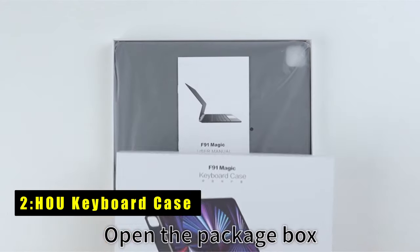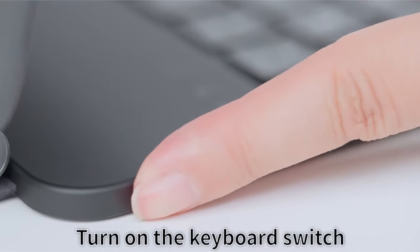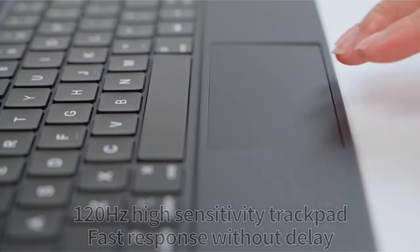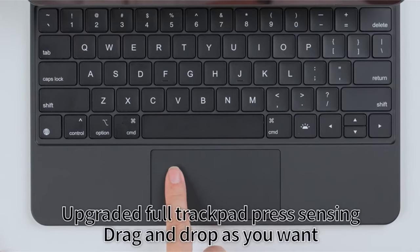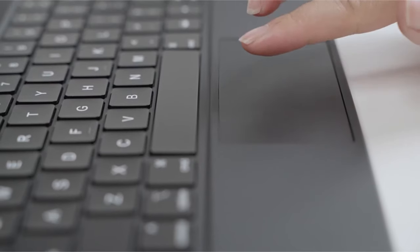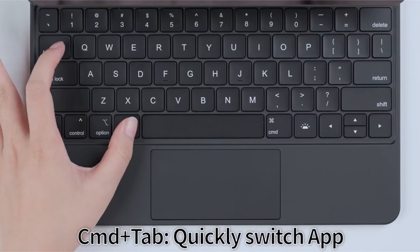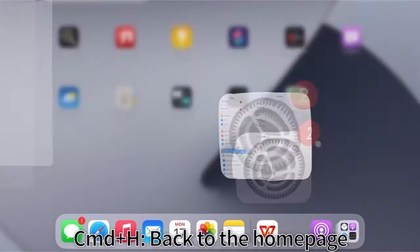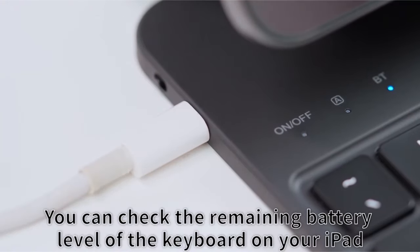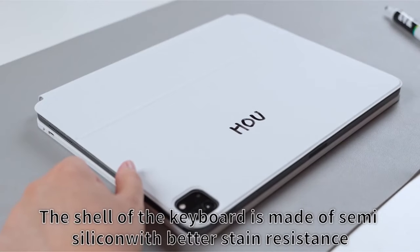At number 2 is the HOU Keyboard Case, offering unparalleled convenience and functionality, transforming your iPad into a stylish notebook with ease. Its magnetic force ensures a seamless transition, perfect for watching videos, reading documents, or office work on the go. Crafted from premium semi-silicon PU fabric, it delivers a silky touch while being scratch-resistant and easy to clean. Full front and back coverage protects your iPad Air 13 from everyday wear and tear, and the precise multi-functional keyboard and full-area touchpad enhance your experience for both work and entertainment.